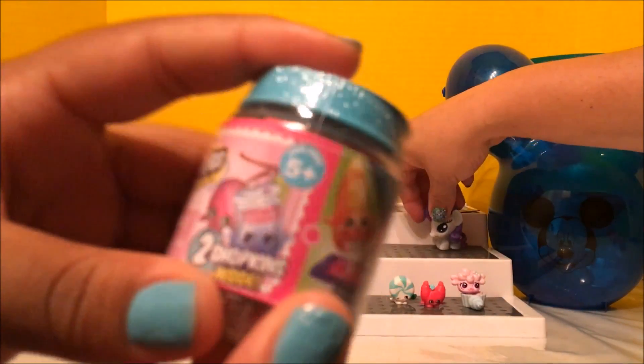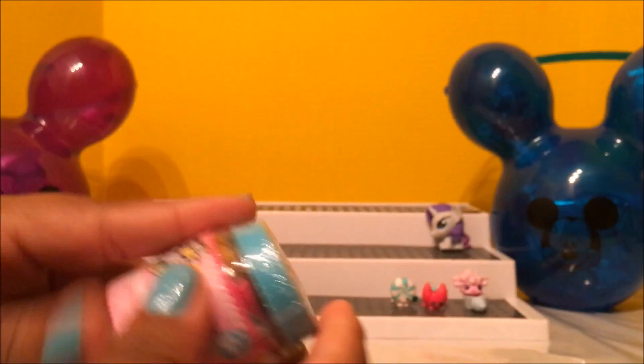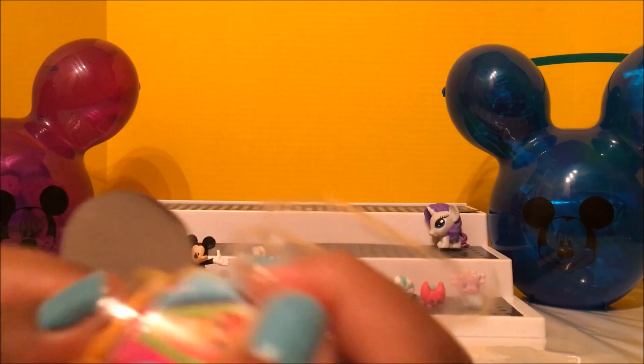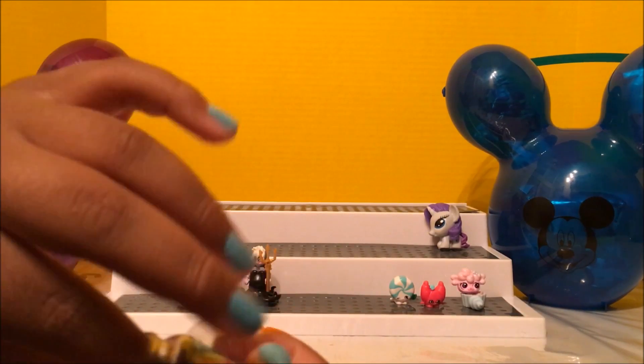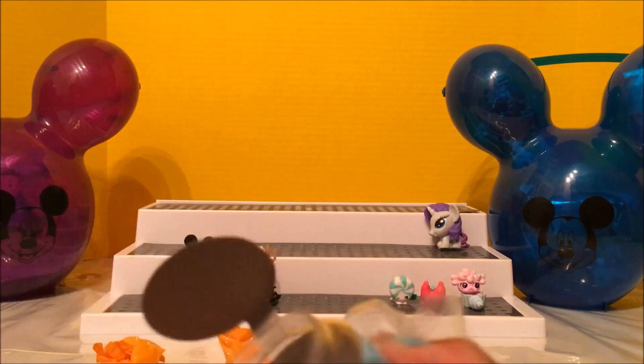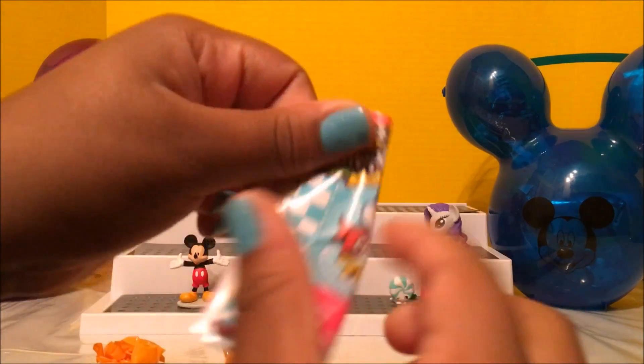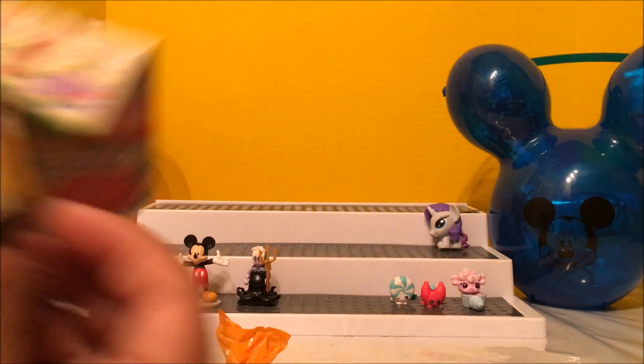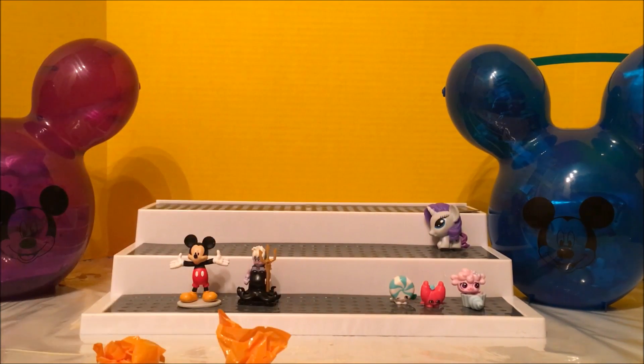Here we have a Season 6 Shopkins Chef Club, and inside you get a recipe and two Shopkins that are food-themed. Let's see what the recipe is — oh, there it is, and here's the checklist.